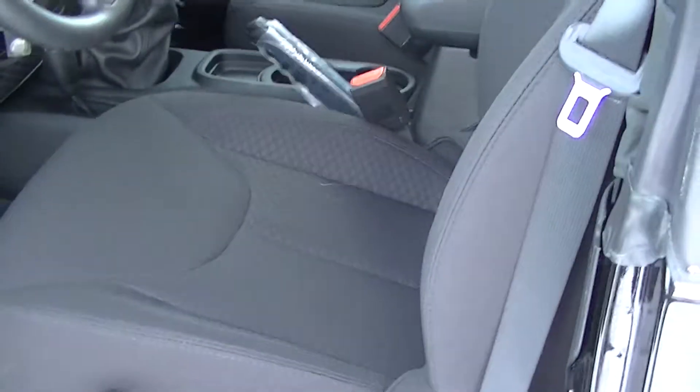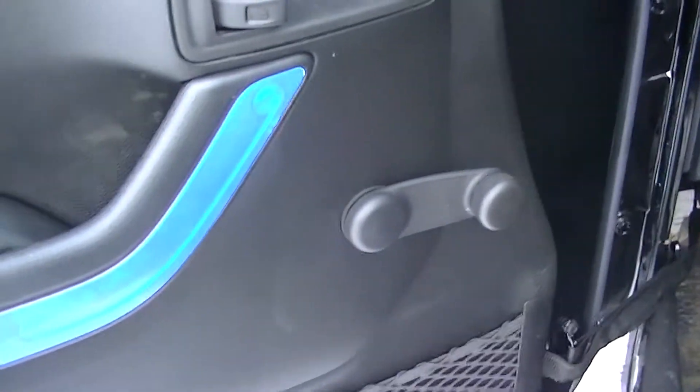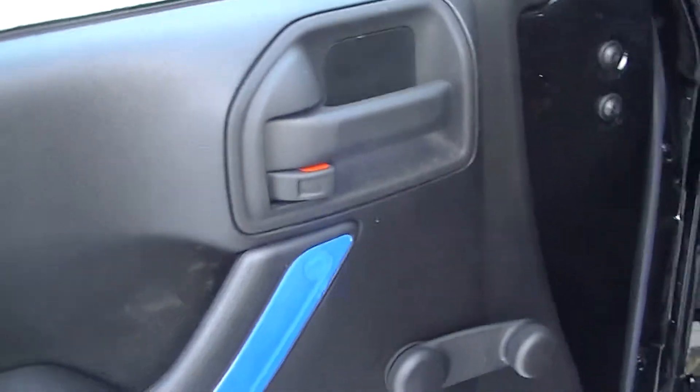You get your cloth seating — it's very comfortable. This is manual windows and manual locks.